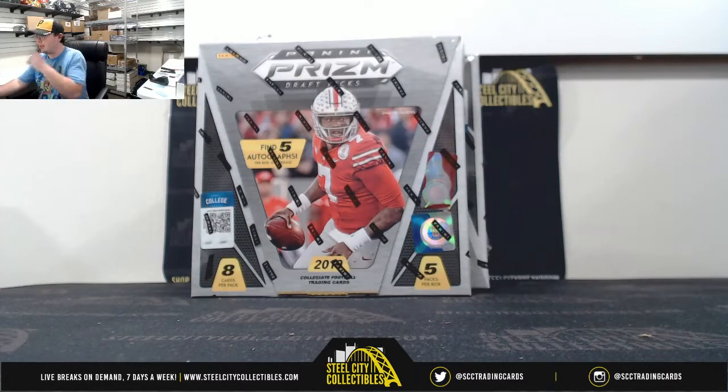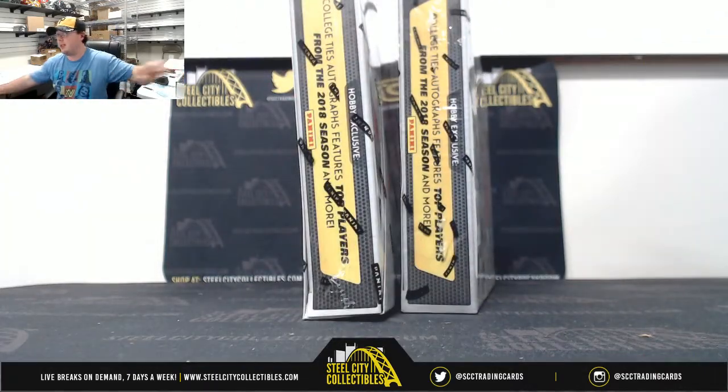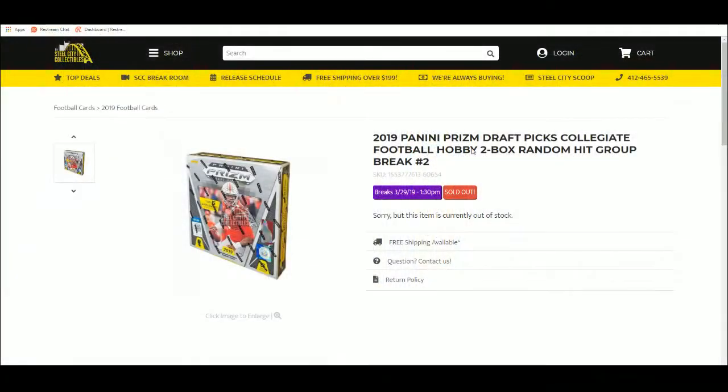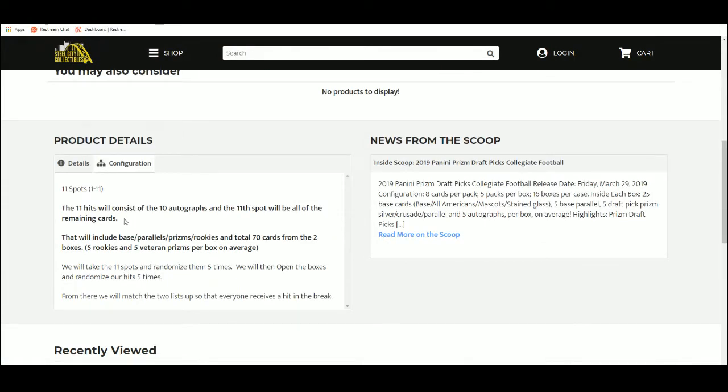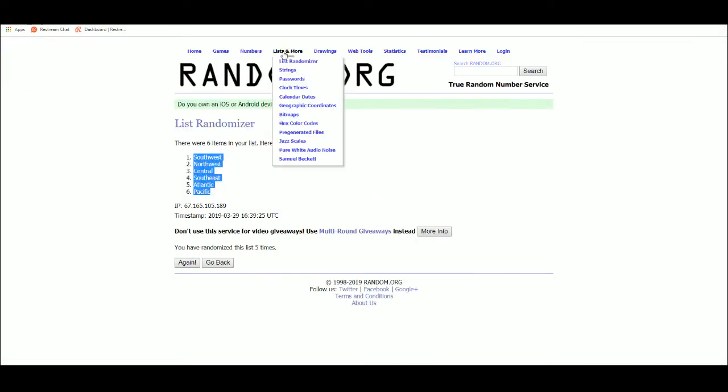Alright everybody, our next break is 2019 Panini Prism Draft Picks Collegiate Football. Two box break, random hit. There are 11 hits, 10 autographs. The 11th hit will be everything else — the other 70 cards. Let's go to random.org.